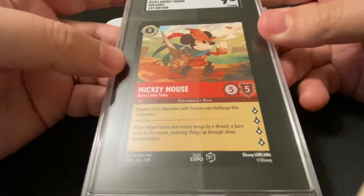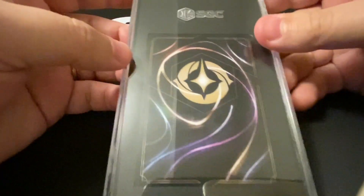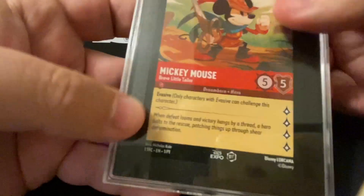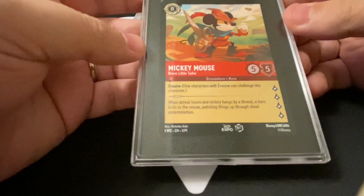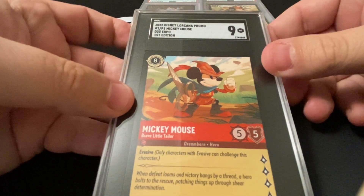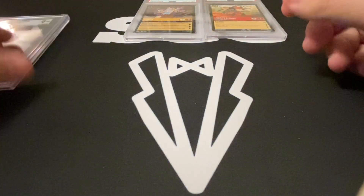I got this super centered Mickey Mouse card — it's a beautiful card graded SGC 9. The only issues I think were on the edges, and you can barely see them on the top and the bottom. But this is one of the most perfectly centered cards, front and back, of the promo cards that you will ever see. Very excited to have a Lorcana promo first edition SGC 9.